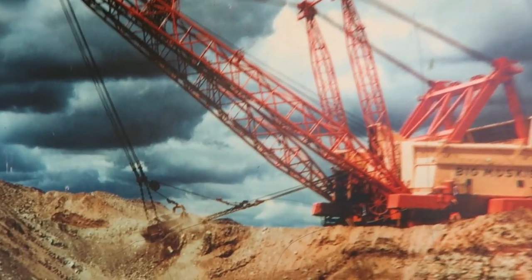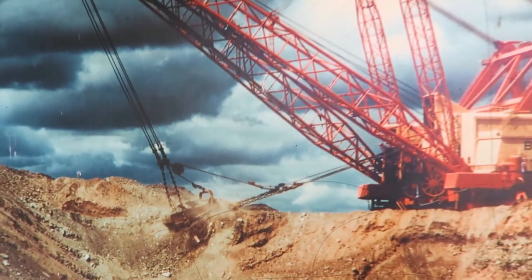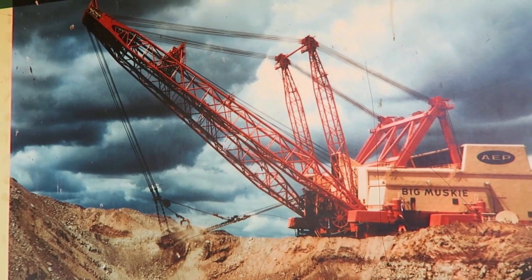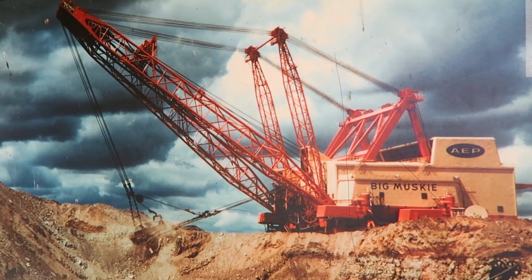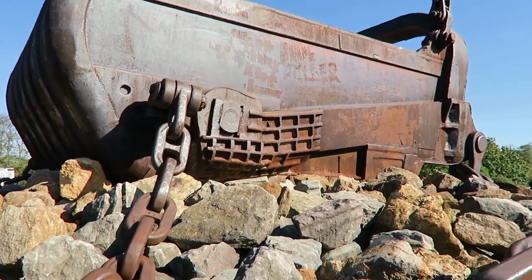That huge bucket is right here — that's the bucket that I'm standing in, and this was the entire machine. Big Muskie. How insane is that? It weighed 27 million pounds and spanned one and a half football fields. Incredible.